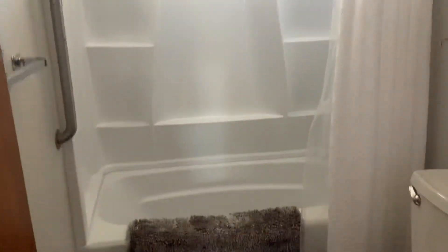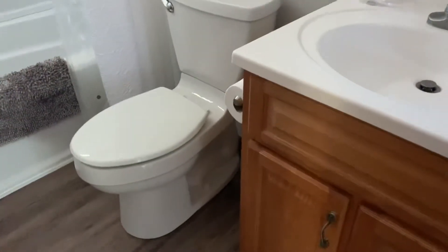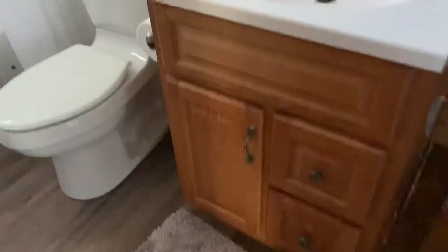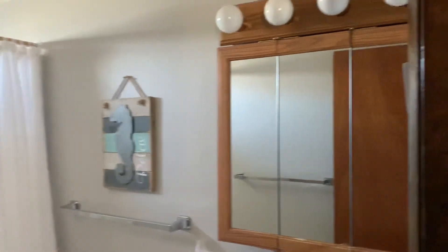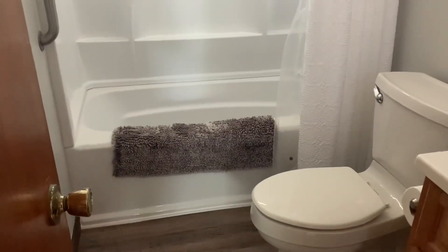Part of the window is still showing, so I wanted to point that out. When I spoke with the listing agent, he did let me know I might notice it. I'll get it on the outside too so you can see how it looks from the outside — it might look a little odd around that window. And that's the bathroom; now I'm going to go to the deck.